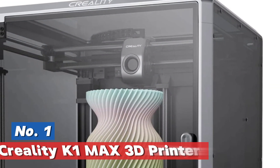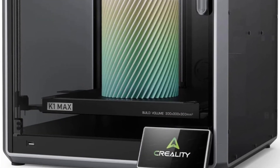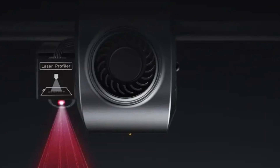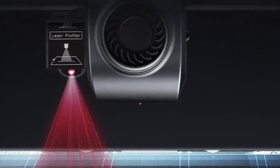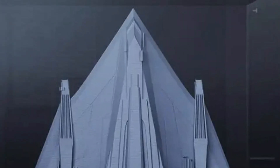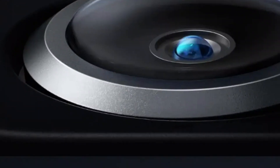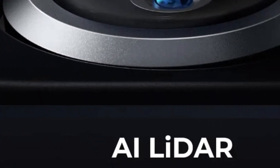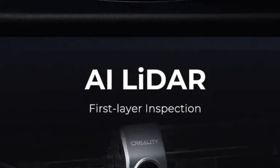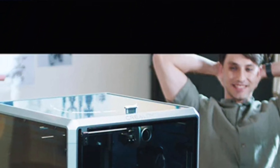The top pick in our list: the Creality K1 Max 3D Printer. This 3D printer utilizes fused deposition modeling technology, offering a build volume of 300 mm by 300 mm by 300 mm, ideal for various projects. Its dimensions are 435 mm in length, 462 mm in width, and 526 mm in height, with a package size of 508 mm by 508 mm by 608 mm, balancing compactness and functionality. The printer weighs 18 kg and delivers a fast printing speed of up to 600 mm per second and an acceleration of 20,000 mm per second squared for precise results.